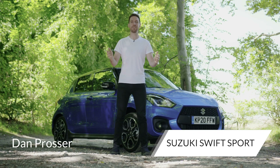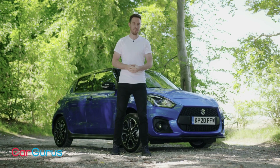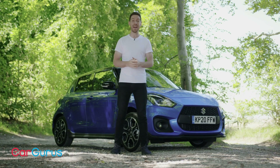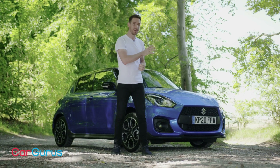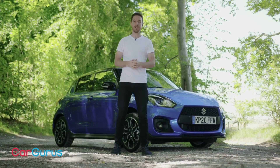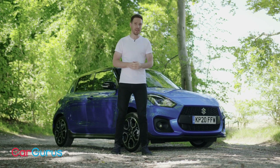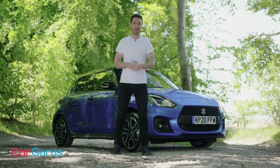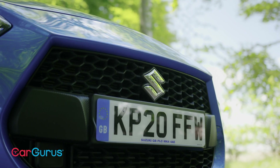Back in 2008 I had a Suzuki Swift Sport for six months. I loved it and I've had a soft spot for Suzuki's little hot hatch ever since. So I should be excited about driving this latest model, but it's slower than the previous one, it's now a hybrid, and it costs more than £21,000. I'm trepidatious rather than excited then.